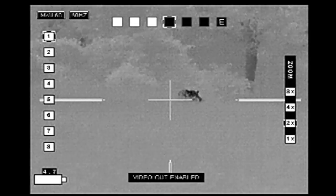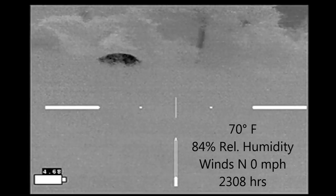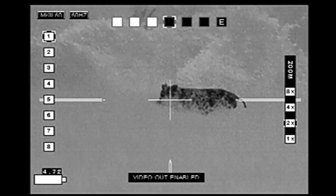I've zoomed in and confirmed that this is definitely a hog. So I'm going to go ahead and make it further up the hill where I'm on level ground with the hog. I can see there's nothing behind it. At this point it's just a matter of waiting for a good shot.